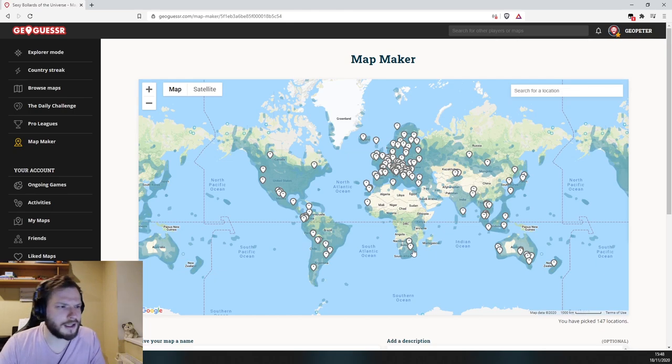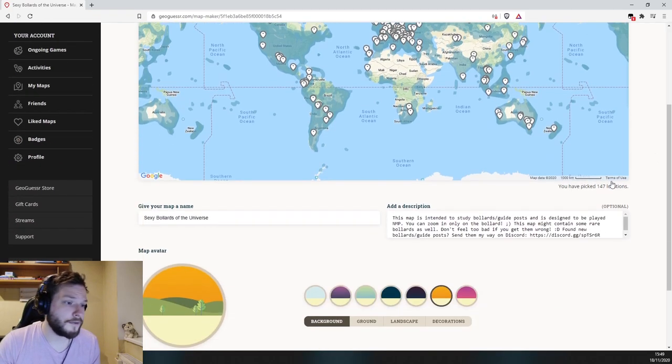There are way more bollards in the world to talk about, so if you want to see another video covering some less common bollards, let me know in the comments. You can also use a map to study bollards yourself — find it by searching its name in GeoGuessr, though you do need a GeoGuessr Pro account. If you don't have one, I'm currently doing a giveaway for a one-year subscription — go to the description and click the link. If you found this video useful, please like and subscribe, and leave suggestions for future videos in the comments.